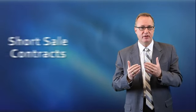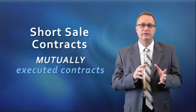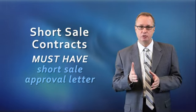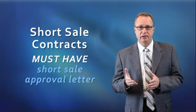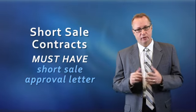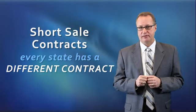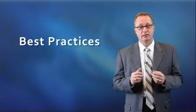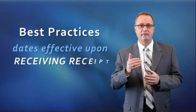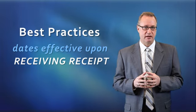Short sale contracts are mutually executed contracts that are contingent upon the seller receiving a short sale approval letter from the lien holder that's acceptable to the seller. Every state has a different contract, but the best practice is that the dates become effective from the receipt of the seller receiving the short sale approval.